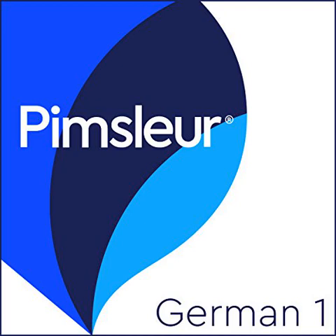Dr. Paul Pimsleur and his unique method. Dr. Paul Pimsleur devoted his life to language teaching and testing, and was one of the world's leading experts in applied linguistics. He was fluent in French, good in German, and had a working knowledge of Italian, Russian, modern Greek, and Mandarin Chinese.